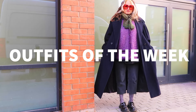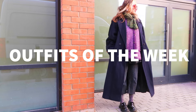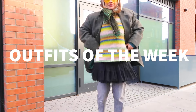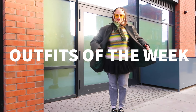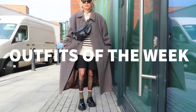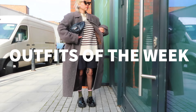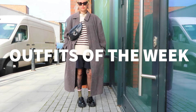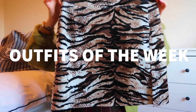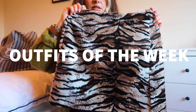Welcome back to another Outfits of the Week video. If this is your first time on my channel, I make content about slow and sustainable fashion. I do weekly videos of what I'm wearing and also vlogs about running a small fashion business. If you think you'd be interested, it would be great to have you — subscribe or give me a like, and I hope you enjoy this video.